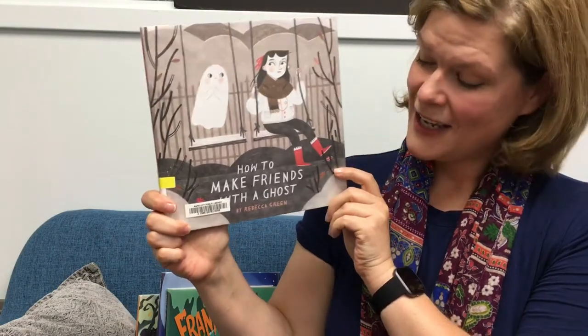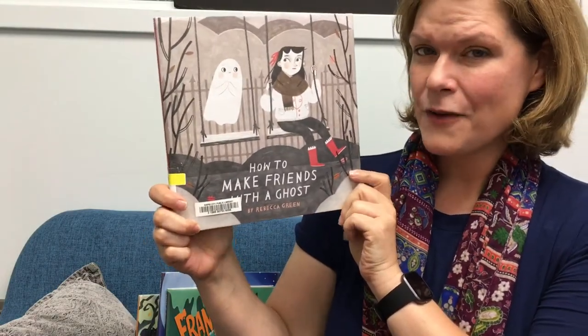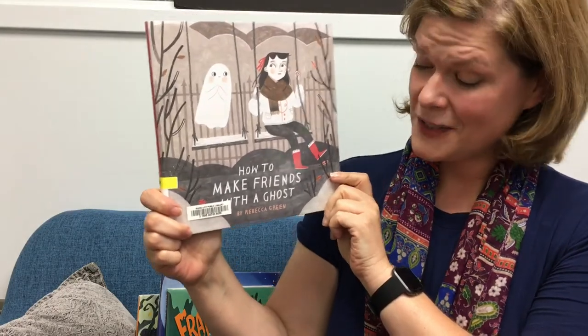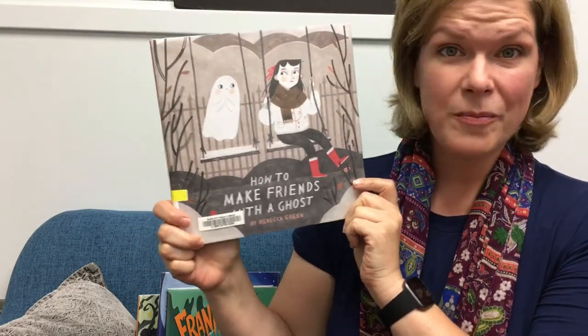Next, How to Make Friends with a Ghost. This is a step-by-step guide of all the tips and tricks you need to find and befriend a ghost. It's written and illustrated by Rebecca Green.